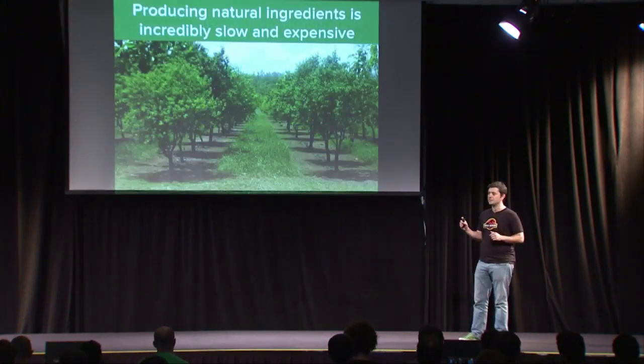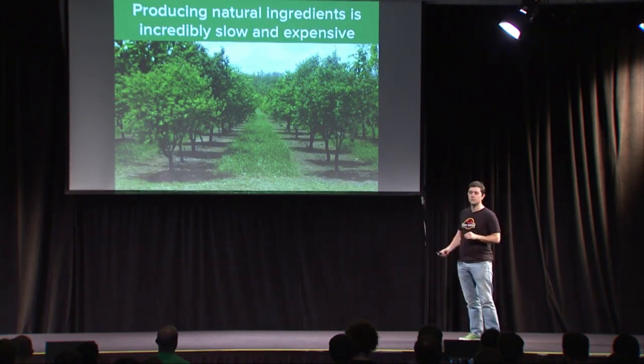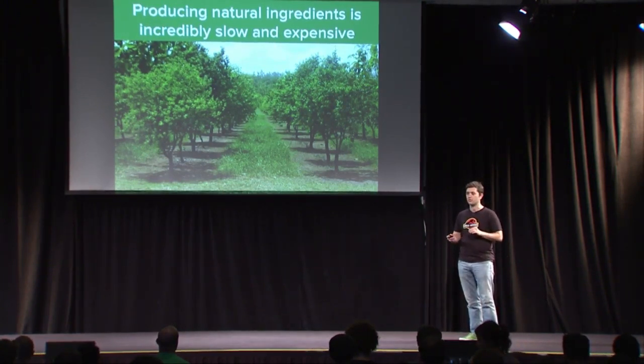The challenge with natural ingredients is they're unbelievably slow and expensive to manufacture. This is a crop of sandalwood trees. These trees take 10 years to reach maturity before they're harvested, and sandalwood oil is extracted for perfumes.